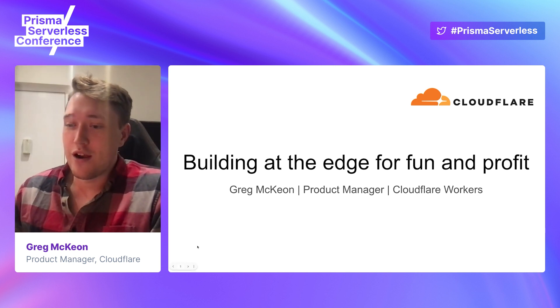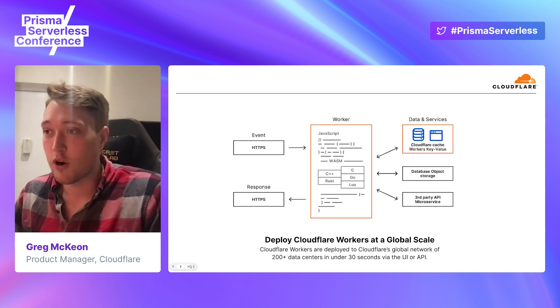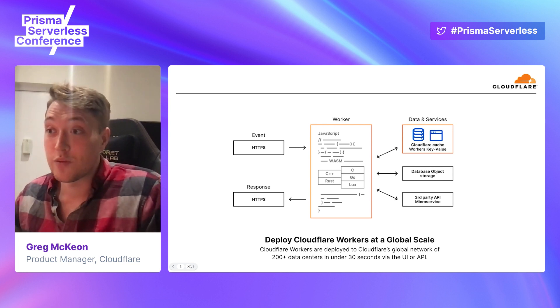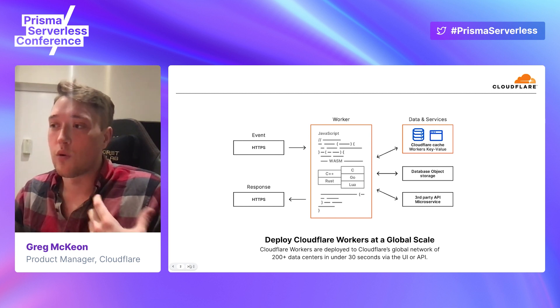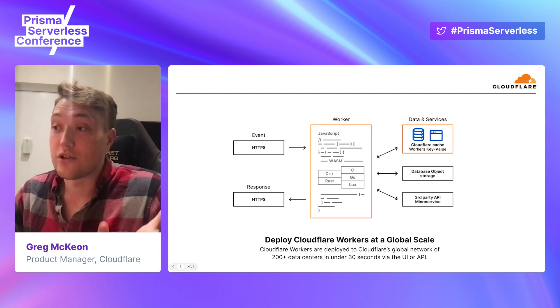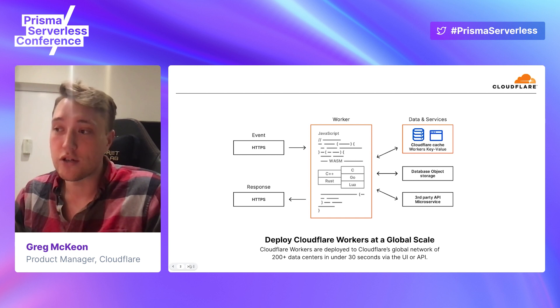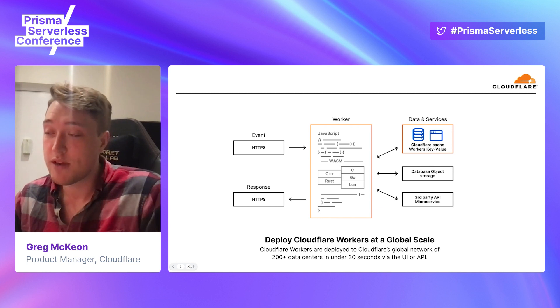The place to start this whole conversation is: what is a Cloudflare Worker? It's a different programming paradigm than a lot of people are used to, and one we stumbled on as we were building tools that Cloudflare itself needed to scale. A worker is a lightweight JavaScript isolate that runs in response to a trigger. The triggers we support are HTTP requests or CRON triggers, and the worker runs JavaScript code or WASM and can communicate with downstream data and services by making HTTP calls out over a fetch API.